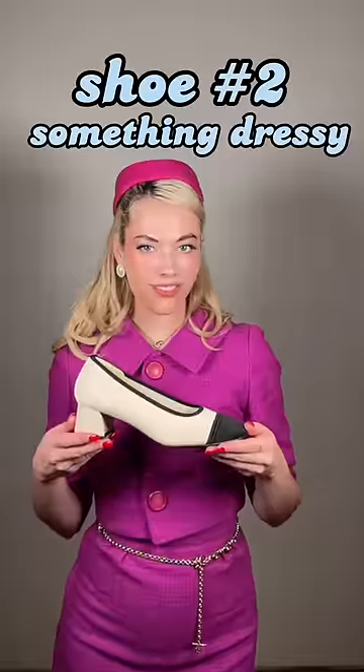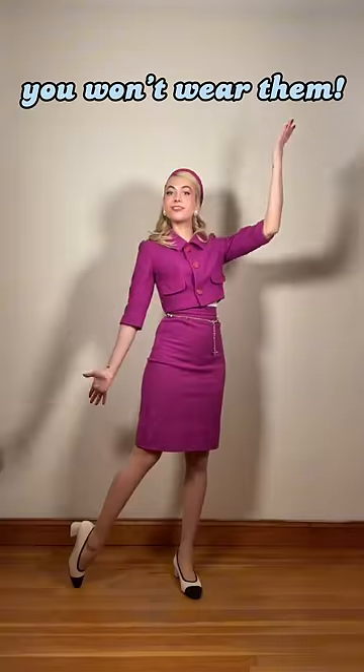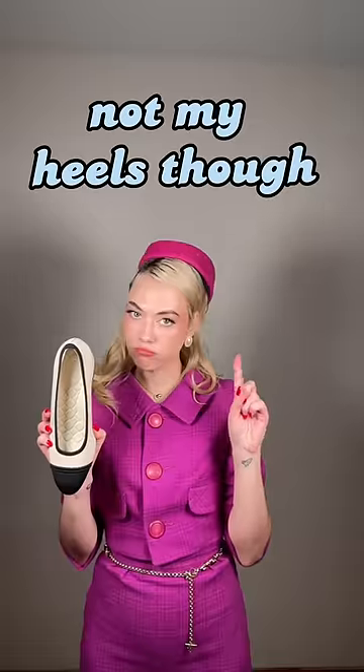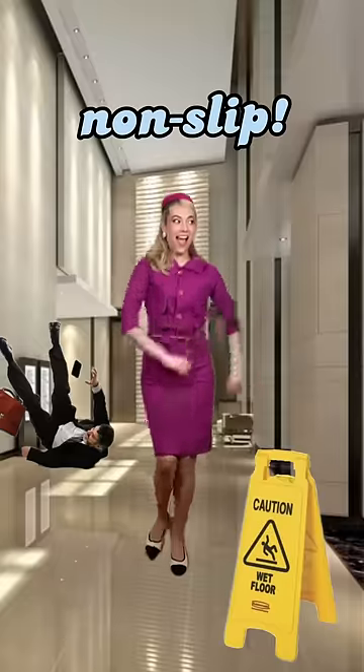Shoe number two: something dressy. Your heels can't be an uber-only, bandage-in-your-purse type of heel, because if they are, you won't wear them. When you wear heels for long periods of time, your feet will swell and blister. These already have insoles built in, and they're also non-slip, so you can dance at your aunt's third wedding in peace.